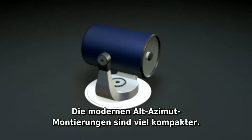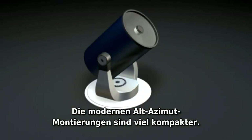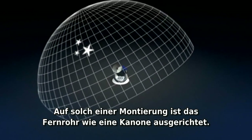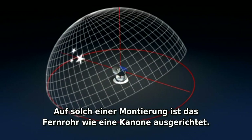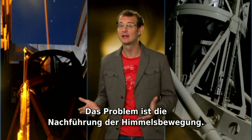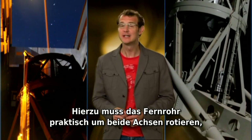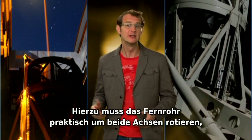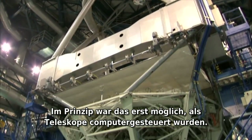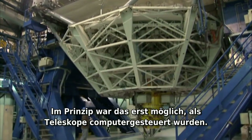The modern-day altitude azimuth mounts are much more compact. With a mount like that, the telescope is pointed much like a cannon. One simply chooses the bearing, chooses the altitude, and off you go. The problem is to keep track of the sky's motion — the telescope pretty much has to rotate around both axes and at varying speeds. Essentially, this only became possible once telescopes were computer-controlled.